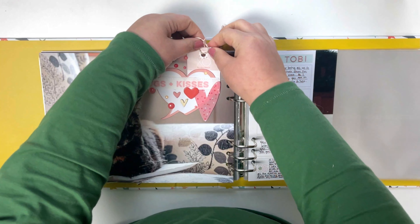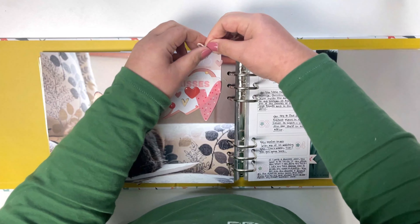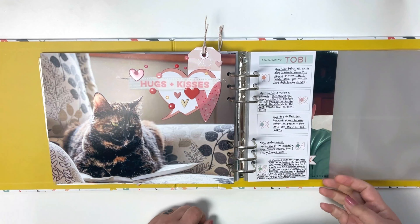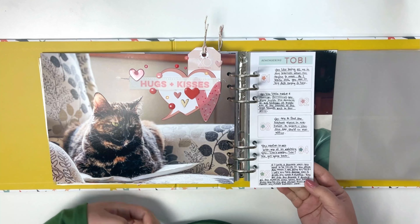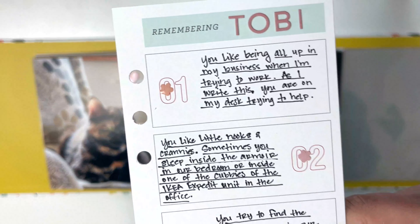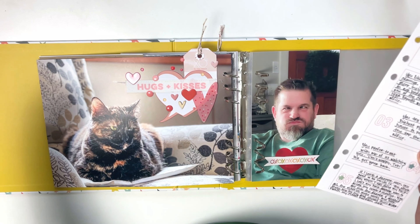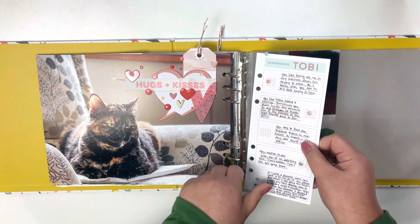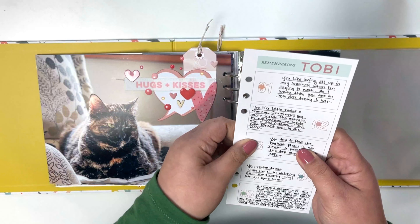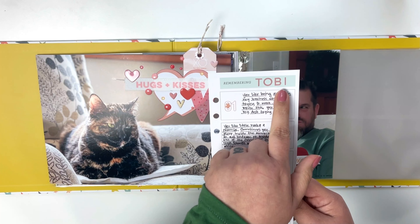Sorry about that, you guys — my camera cut out again. This time I ran out of storage space and forgot to deal with that. So you weren't able to see me finish up my journaling here. It's just five things about my cat right now — no big deal. And then I added little flower-shaped enamel dots to all the zeros just for fun. I just took one off — I will find that later. Oh, here it is! And then I just put her name in alphabet stickers at the top there.